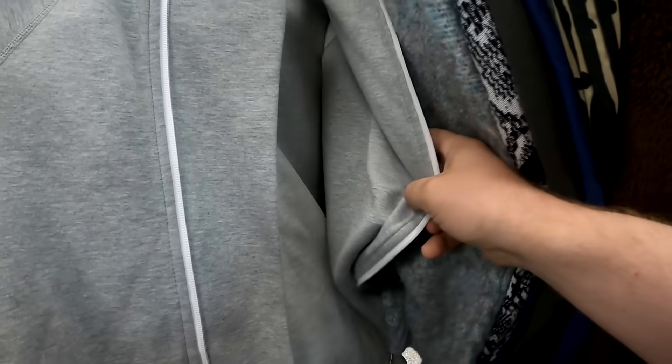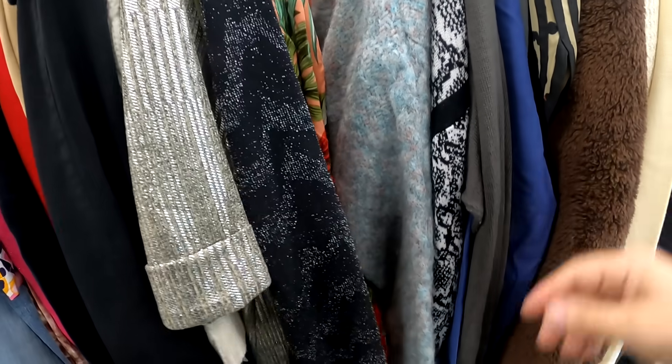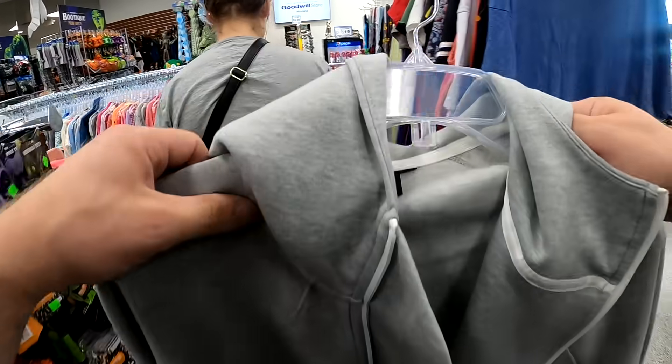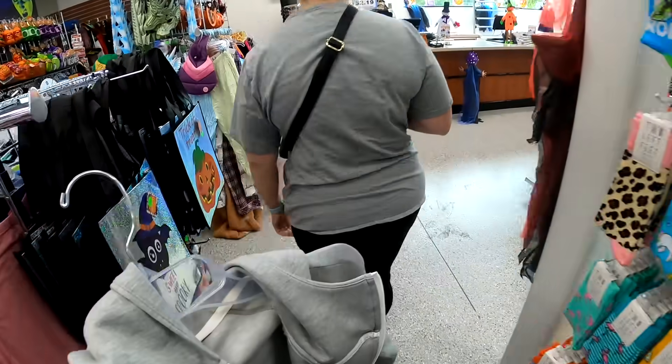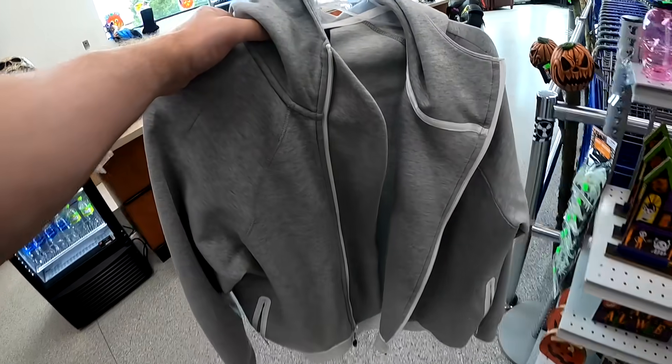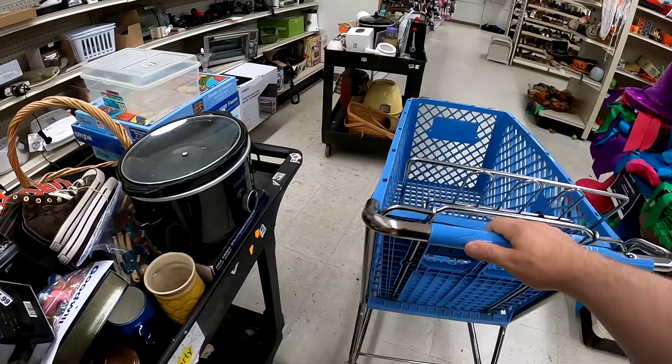At another thrift shop, we ended up getting this Nike fleece here. I'm going to guess the value around this one being around $30 — we paid $5, so pretty decent. I don't know what happened to it. Either it's in the pile to get listed, or we're going to put it on a Whatnot show. So I don't know if it's going to be on eBay or Whatnot, but it will be up for grabs eventually to the public.